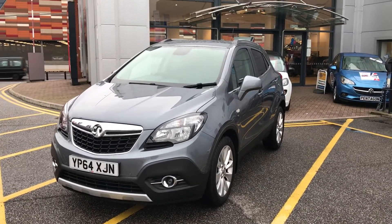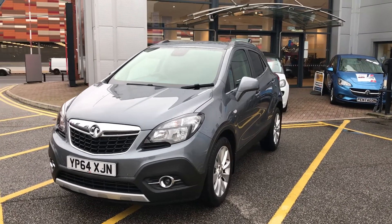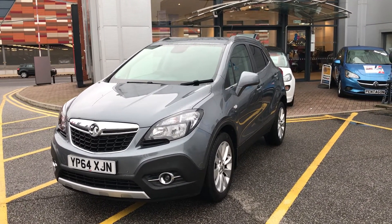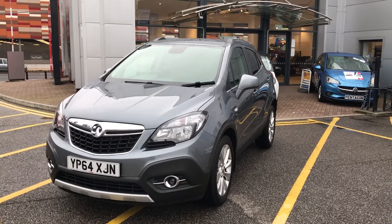Welcome to our 2015 Vauxhall Mokka SE four-wheel drive. This car has a 1.4-litre turbo petrol engine which produces 140 brake horsepower and runs at around 44.1 miles to the gallon.